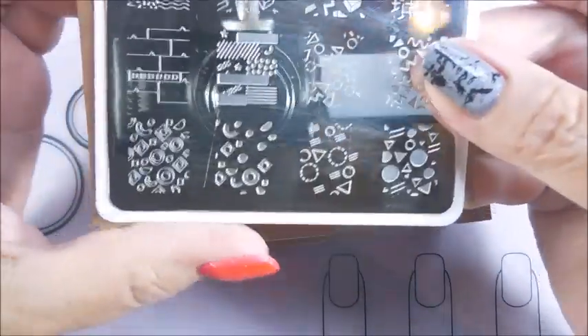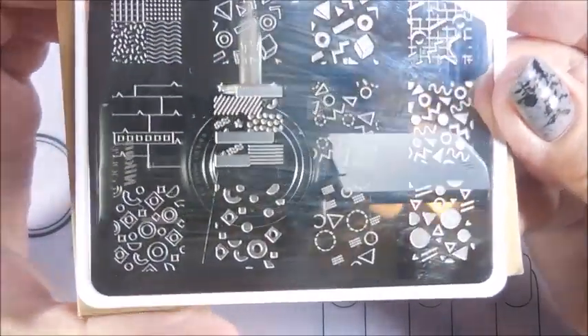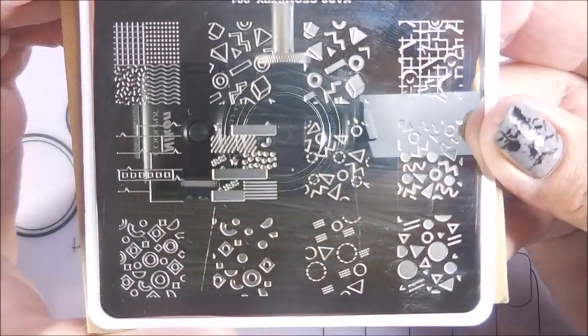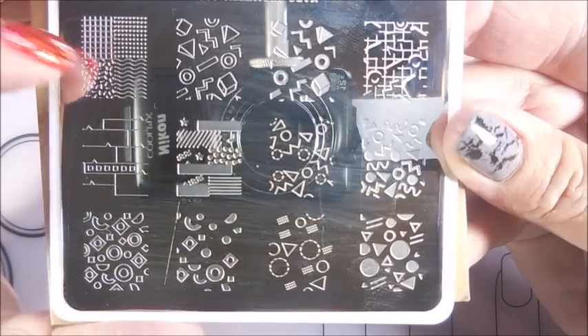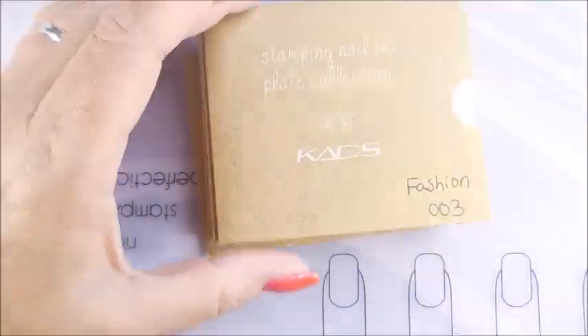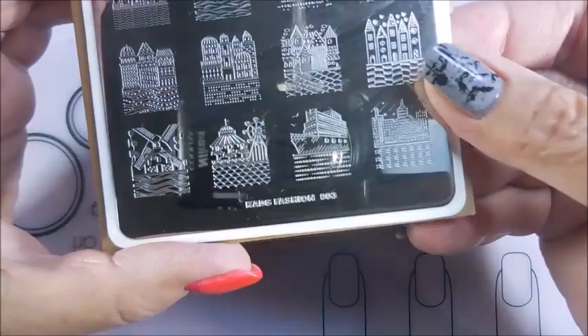And these are CADs. This is Geometry number one. I'm trying to show them — I know my lights and my camera, but at least you can see the images. Okay, and then we've got Fashion 03.